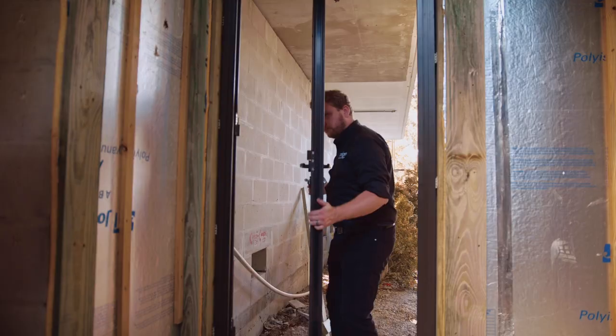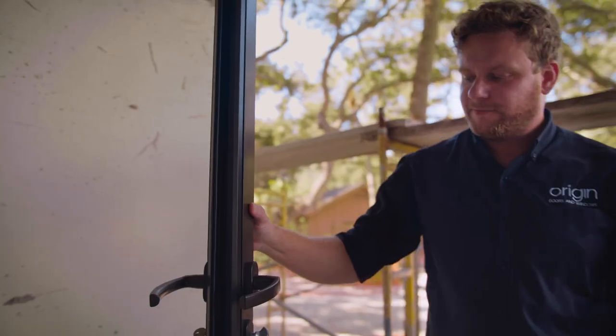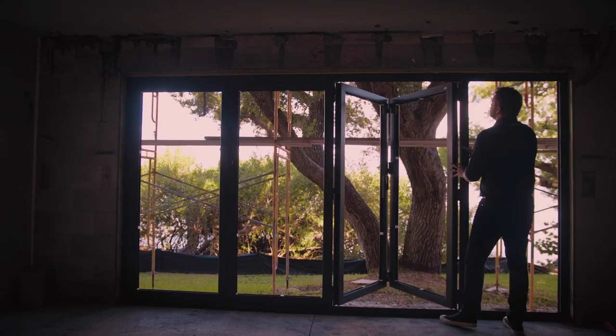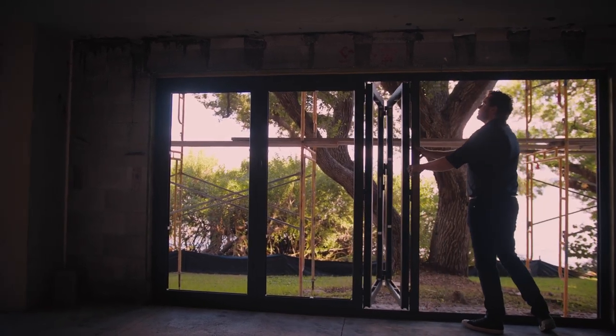The unique thing about Origin is when you're talking about the amount of glass and its impact — and it's very heavy — when you can put the weight on the floor rather than try to hang it, it's just a win situation.